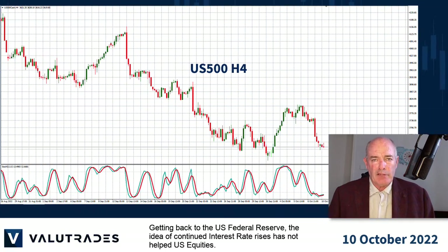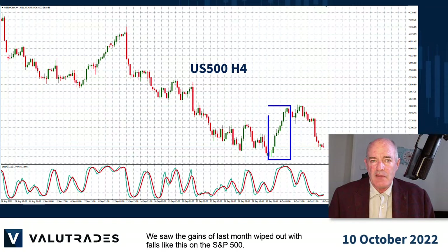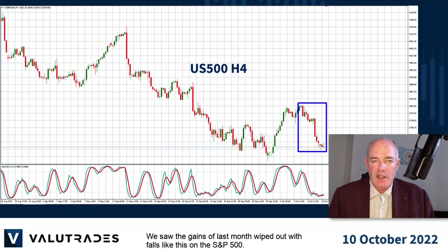Getting back to the US Federal Reserve, the idea of continued interest rate rises has not helped US equities. We saw the gains of last month wiped out with falls like this on the S&P 500.